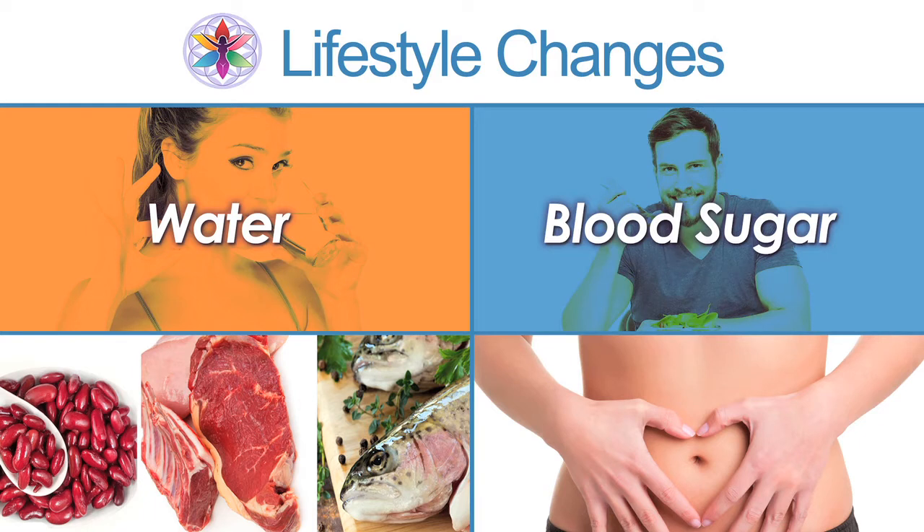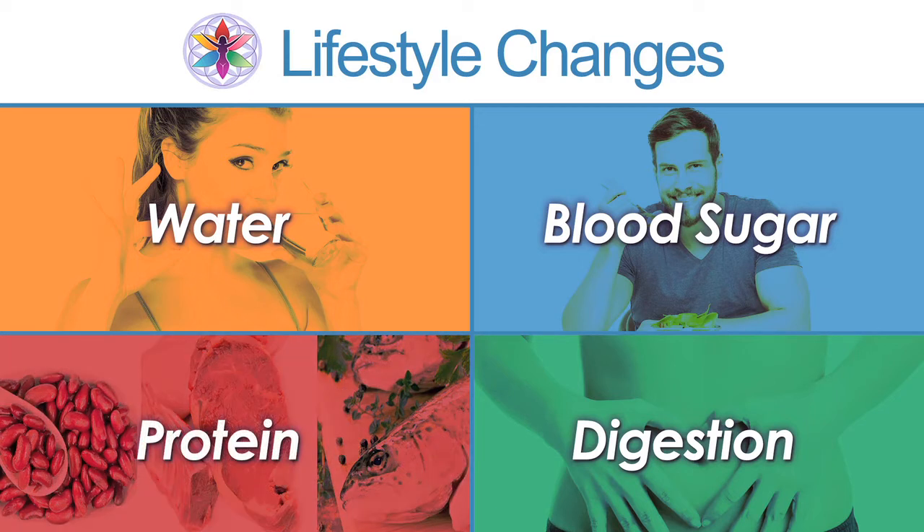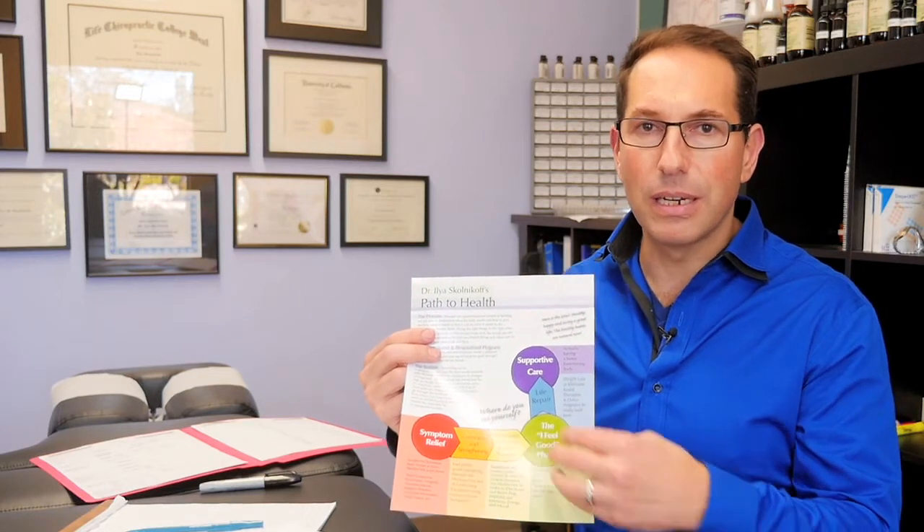Blood sugar — we want to help you stabilize your blood sugar, which has a lot to do with diet, which brings us to digestion. Digestion is related to diet, food, and lifestyle habits — how often you're eating and what kind of meals you're eating. We also want to help you with protein utilization, digestion, and absorption. So water, blood sugar, protein, and digestion are the four main lifestyle changes that will bring you from your symptoms to feeling good.